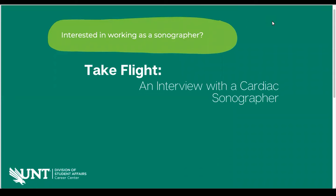Hi everyone and welcome to another Take Flight session. My name is Macy Merriweather. I am the graduate assistant with the internships area of the Career Center, and I am here today with Brad Roberts, a cardiac sonographer. We're super excited to learn about his job and his journey to getting this job. So without further ado, let's get it started. Brad, I'll let you start off by introducing yourself and your roles at your workplace.